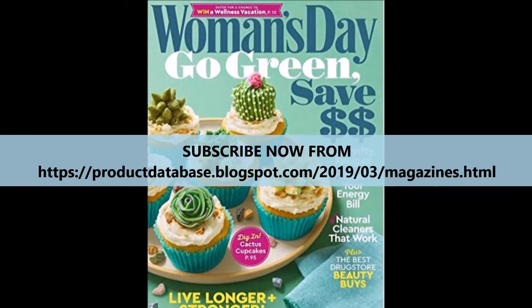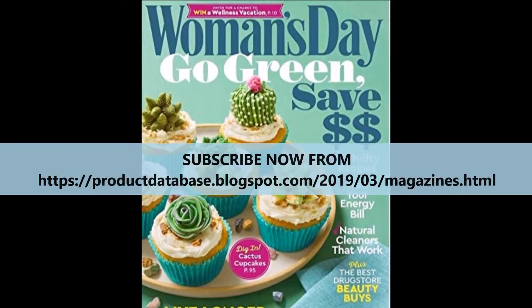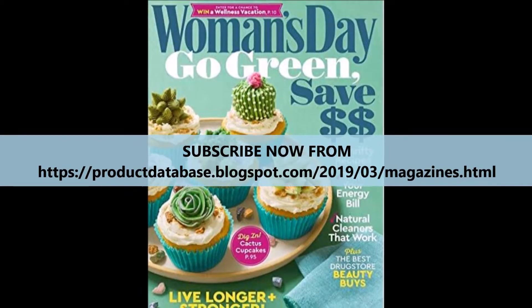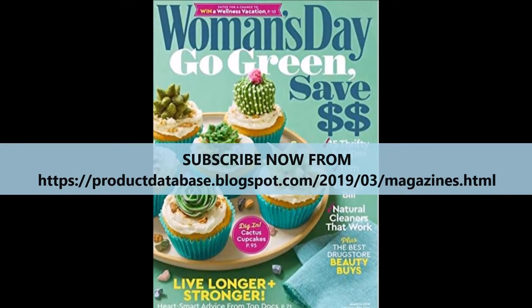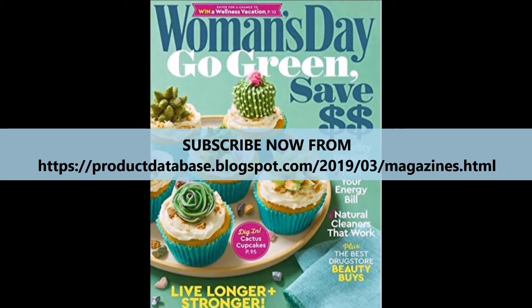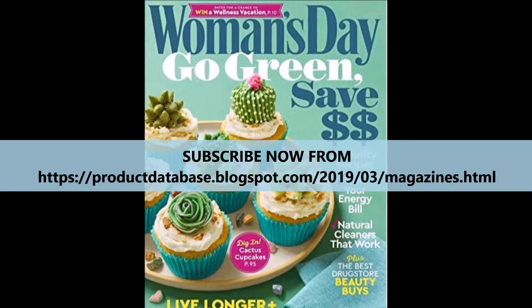The magazine has experts on staff who answer questions submitted by readers, such as suggestions about when you need to visit a doctor, what you can do at home to treat a specific medical condition, and the newest medications and treatments for illnesses.